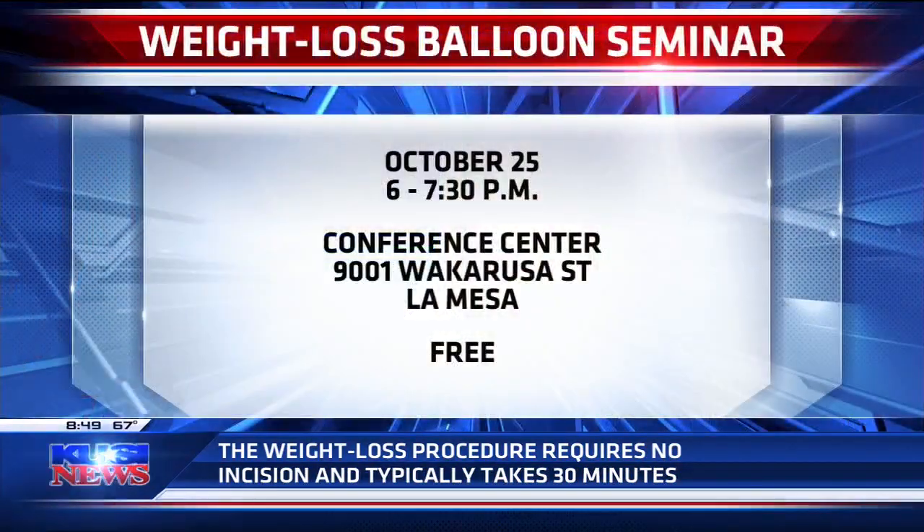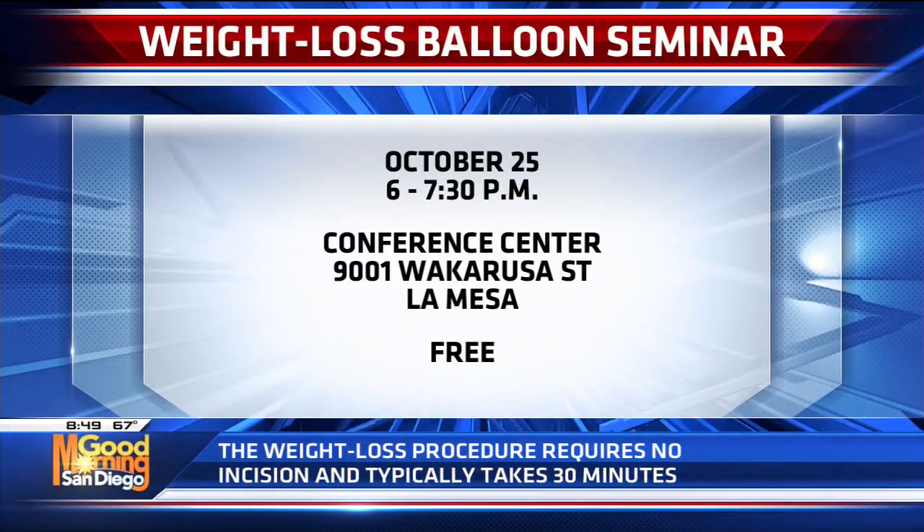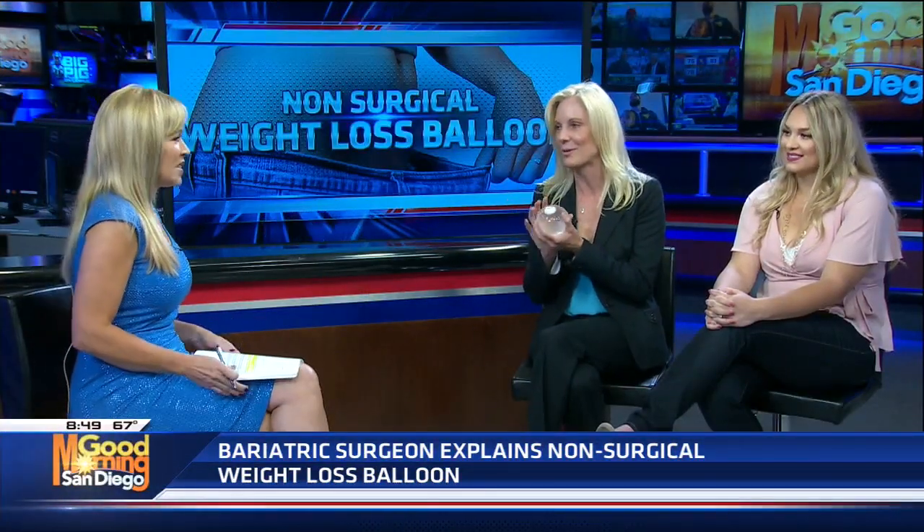There's a seminar coming up on October 25th. If people are interested in learning more about the balloon, they can go to sharp.com and search belly balloon, or go to the website bellyballoondoctor.com. The BMI has to be under 40, and this is great for patients who want to lose anywhere between 15 and 50 pounds — really for folks who want to lose weight before they might require an operation in the future. Insurance does not cover this.